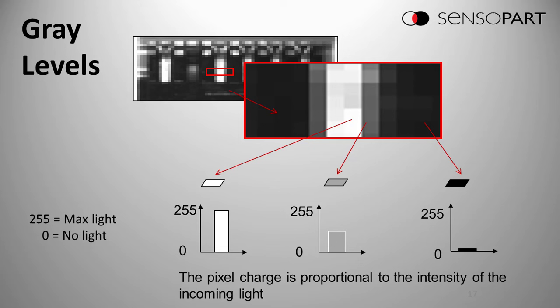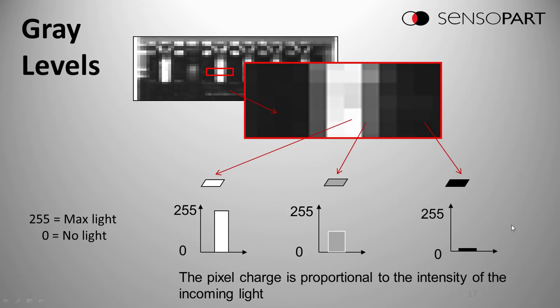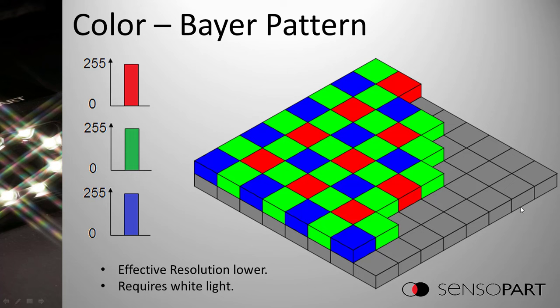Each individual pixel has a value of 0 to 255. The lens focuses on the imager chip, broken up into individual cells — pixels. Zero is black, meaning no light, and 255 means maximum light. If you have more than maximum light, the value is still 255. For color, the most common approach is to put a color filter in front of each pixel so it only sees red, green, or blue. There are more green pixels — this is called the Bayer pattern.